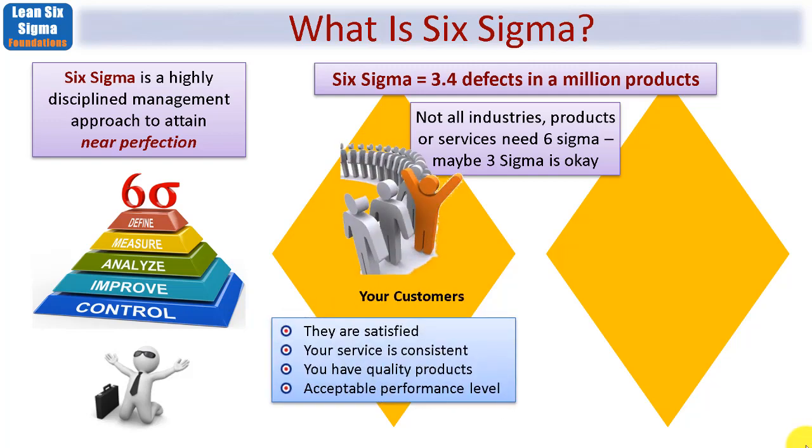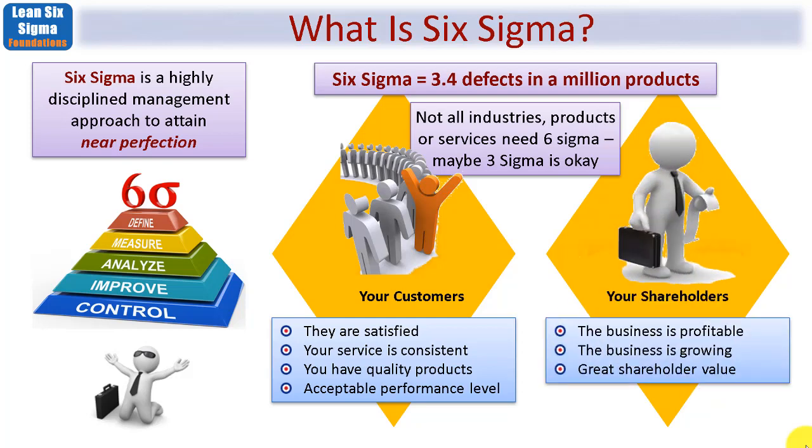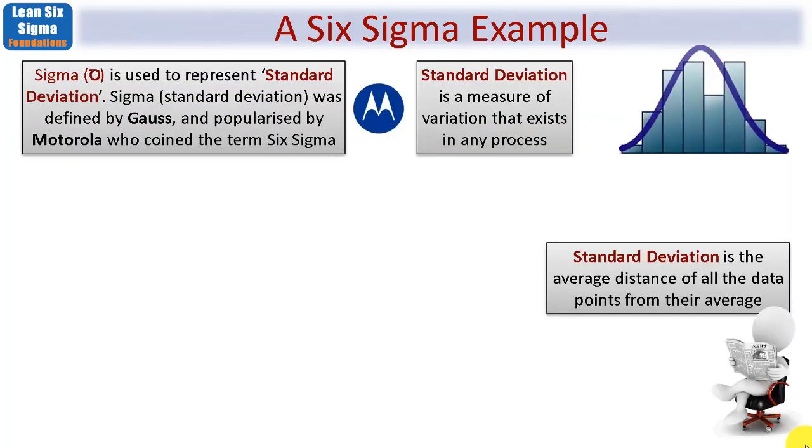What does Six Sigma give you? It ensures that your customers are satisfied, that your service is consistent, and that any products or services you create are always done in a quality manner with an acceptable performance level — the term 'acceptable' being important since it depends on the industry. Assuming you have shareholders, they will have value because your business will be profitable and growing healthily, giving great shareholder value. So it's a win-win for all stakeholders involved within your business.